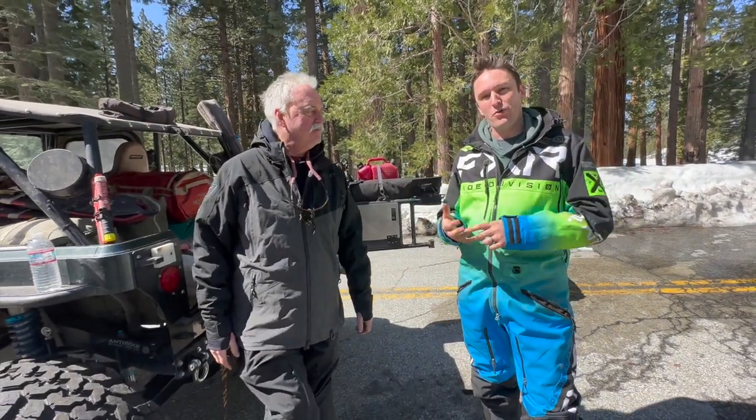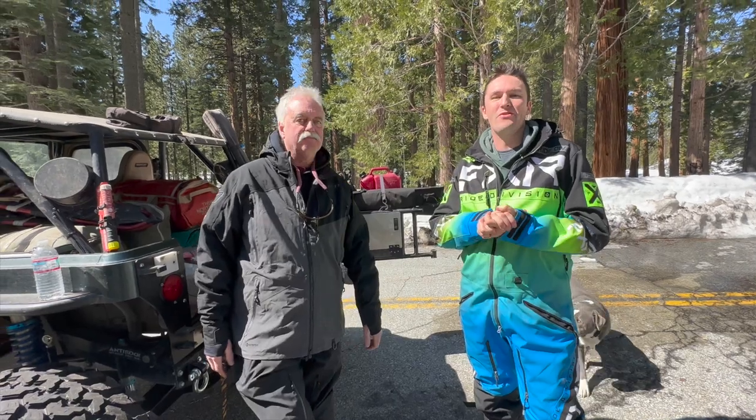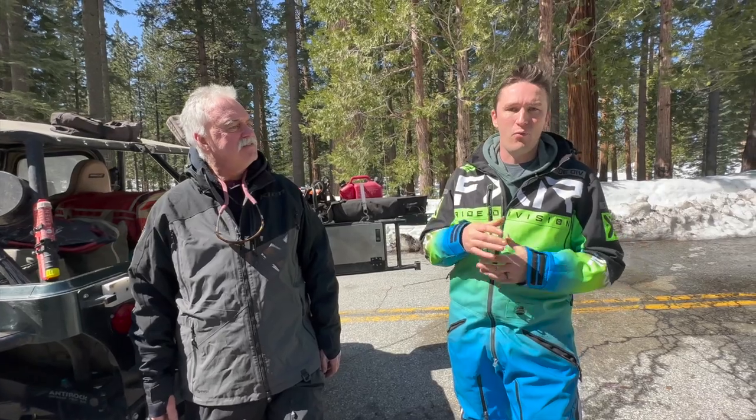Hey everybody, I'm Tyler with More Flight, Snail Trail 4x4, and NorCal 4x4 Rescue. We are here today with John Arns, the one and only, from Rubicon Trail Foundation. We're here to talk to you guys today about things to do to prepare for your trip coming up here to the Rubicon in the wintertime. We've got a bunch of other videos we've been putting out there about recovery equipment and communications gear — check those out over at Rubicon Trail Foundation's YouTube page.